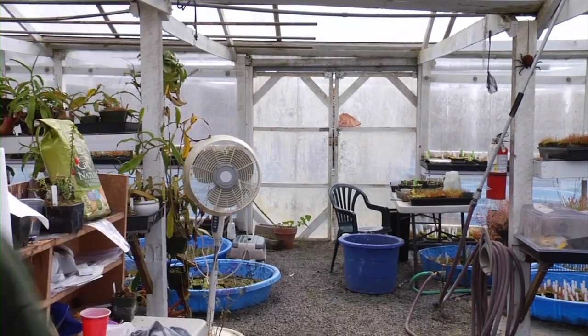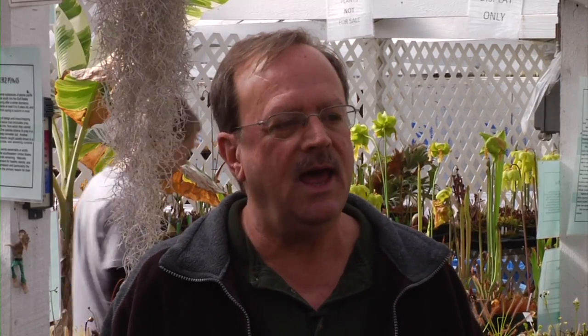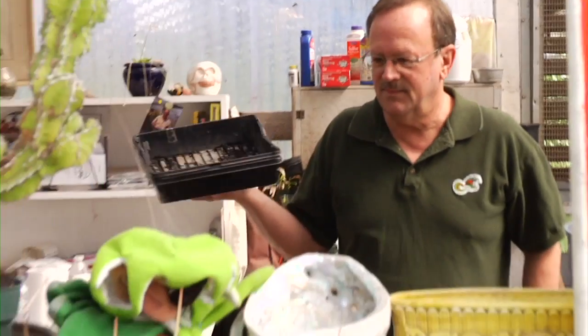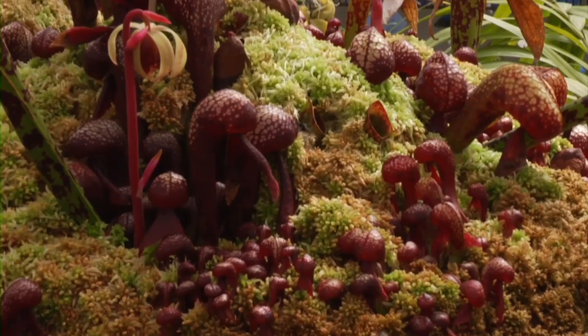So that's why I started California Carnivores. We started back around 1989, and we were the first carnivorous plant nursery in the world to be open to the public. We housed probably the largest collection of carnivorous plants in the world — somewhere over a thousand different varieties.